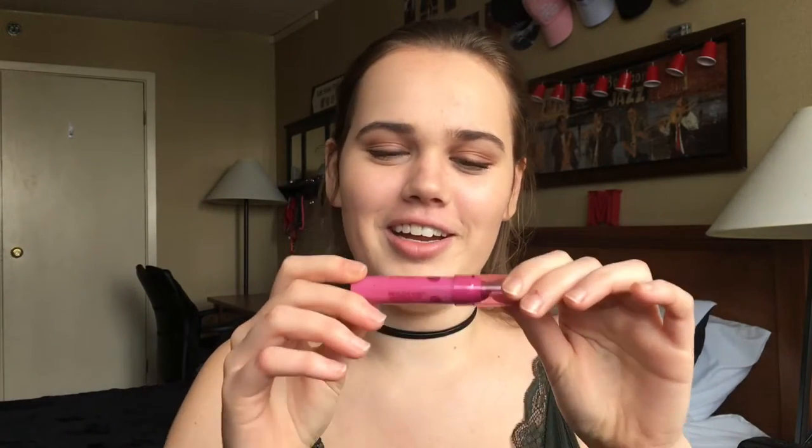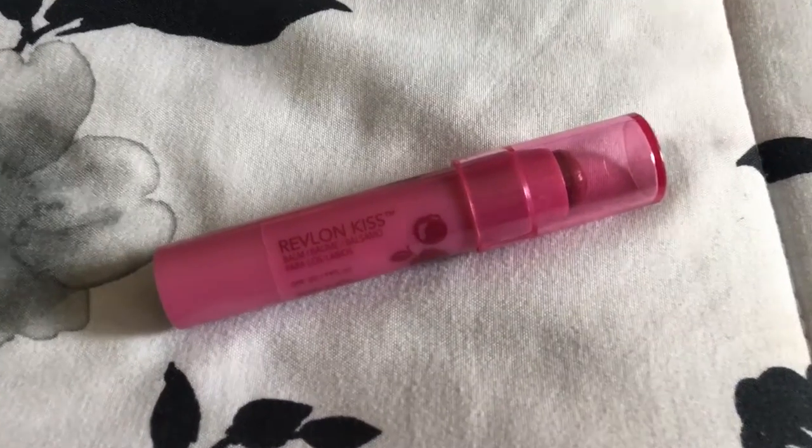The last and final product — drumroll please — is the Revlon Kiss Bomb in shade Berry Blast. It smells like berries, has 20 SPF in it, and it's very pigmented. You put it on your lips and your cheeks.